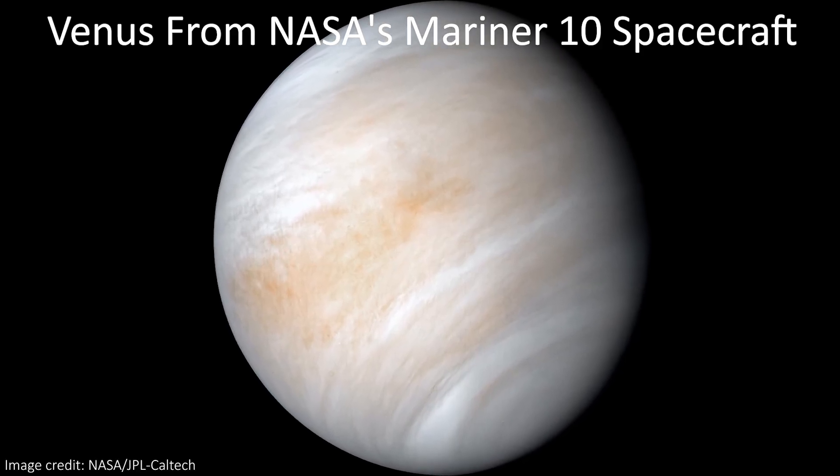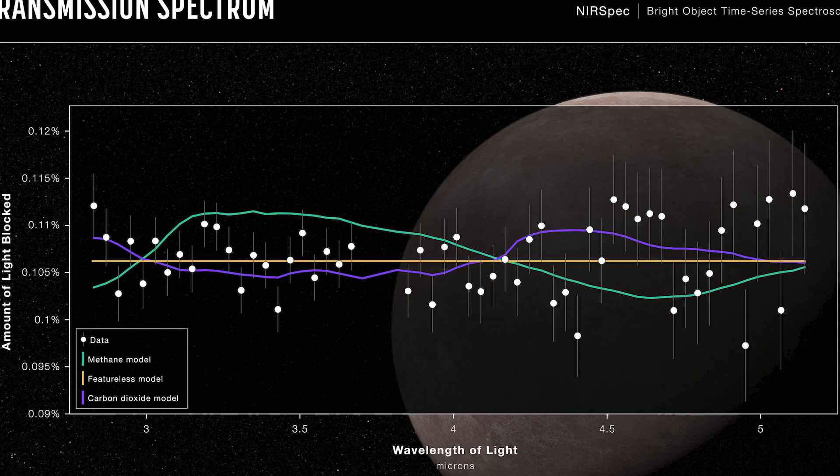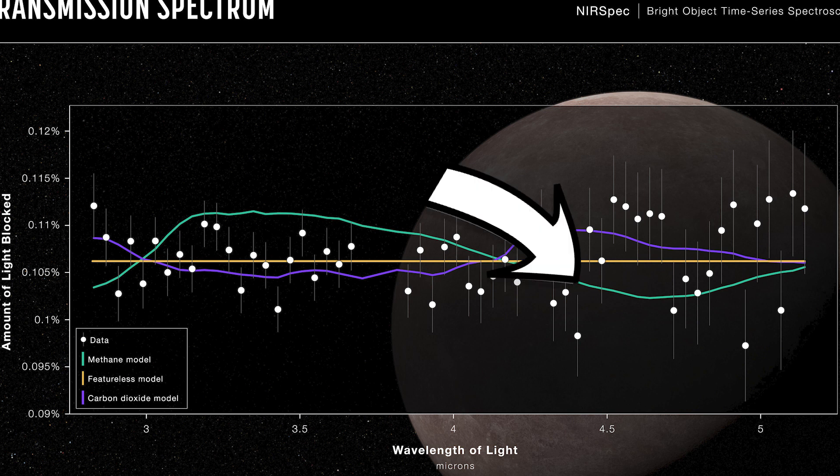Since Venus does have a pretty much entirely carbon dioxide atmosphere and it's covered in clouds. On the other hand, the green line is what we would see if the atmosphere was made completely of methane. And this one we can already rule out.